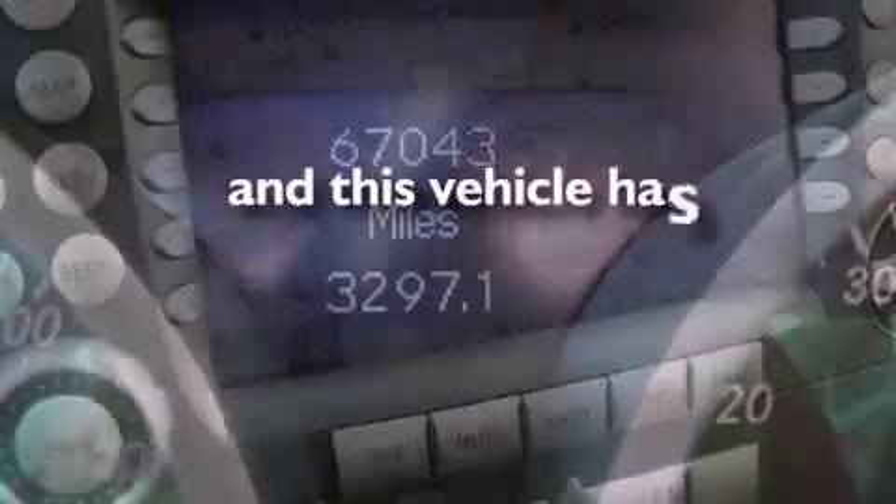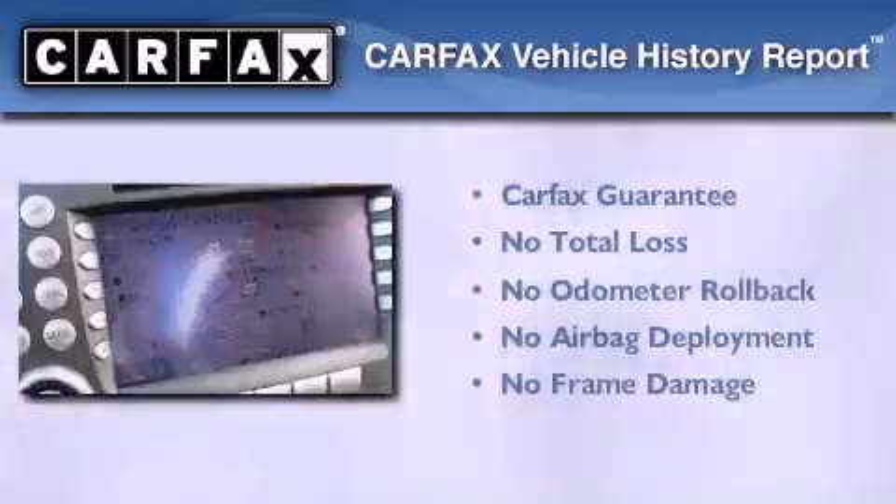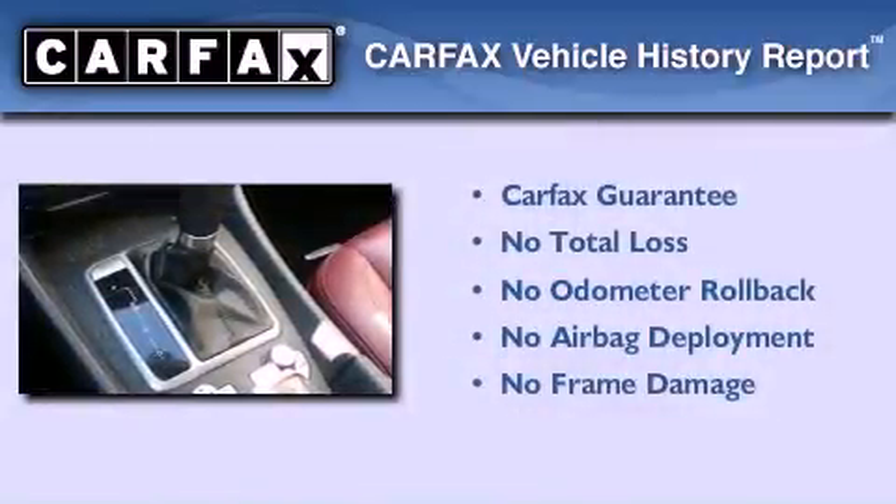This vehicle has fewer than 67,000 miles on the odometer. Not to mention that this Mercedes-Benz qualifies for the Carfax buyback guarantee.